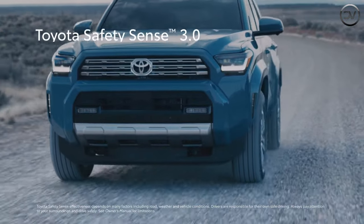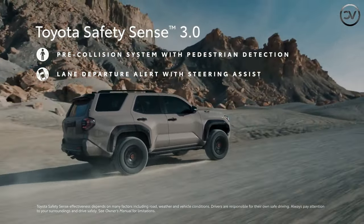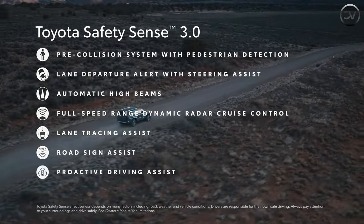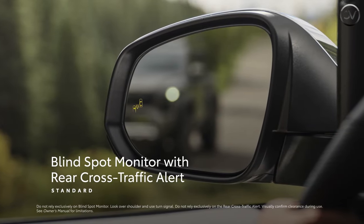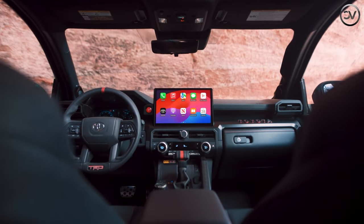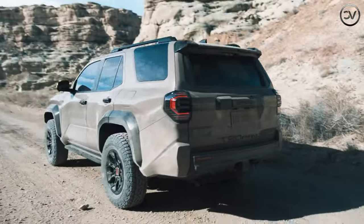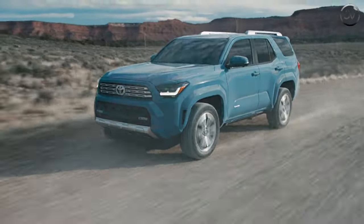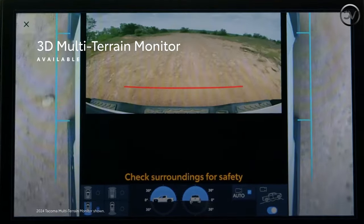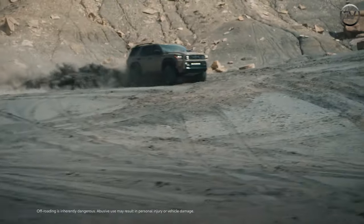Toyota equips every 4Runner with a suite of driver assistance features called TSS 3.0. This bundle of systems includes basics such as automated emergency braking and lane departure warning, as well as more advanced offerings such as adaptive cruise control with a lane centering feature and a system that can detect if the driver is non-responsive and bring the 4Runner to a stop if needed. Key safety features include standard automated emergency braking with pedestrian detection, standard lane departure warning with lane keeping assist, and standard adaptive cruise control with a lane centering feature.